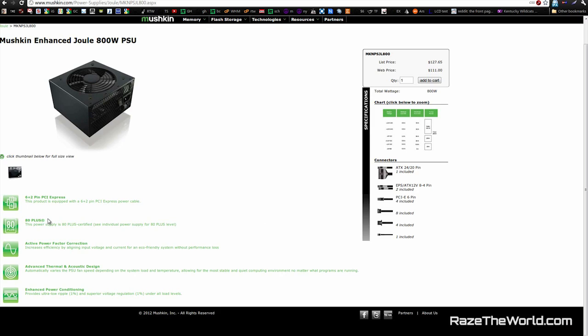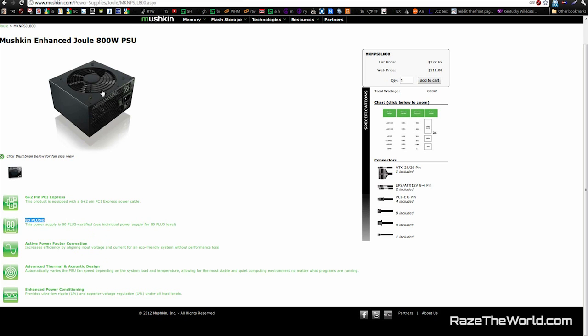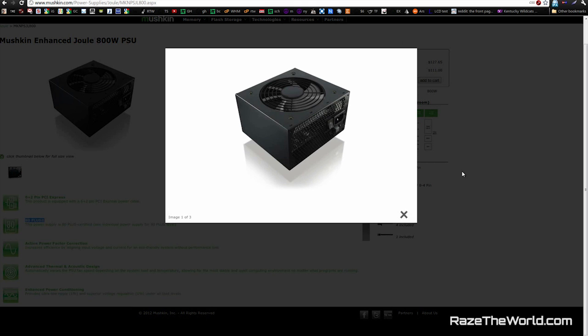For the PSU, I wanted something that would allow you to upgrade in the future and support a second graphics card. I also demand 80 Plus efficiency even on a budget build — if the power supply is bad, it can go and destroy a lot of other things with it. So I grabbed the Mushkin Enhanced, model number MKN-PSJL-800. It's an 800-watt PSU and it's 80 Plus certified.